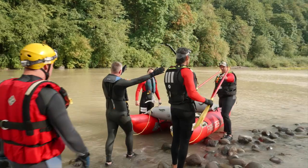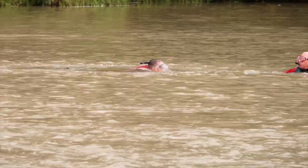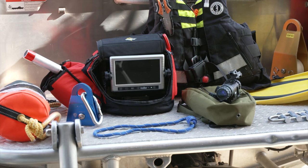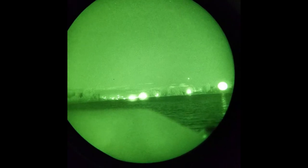We have lots of specialized training in how to perform Swift Water Rescue. Swift Water Rescue requires a lot of specialized gear, like ropes and throw bags, and night vision.